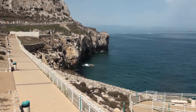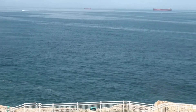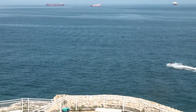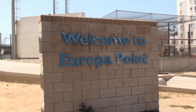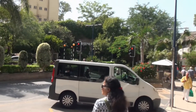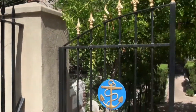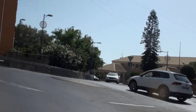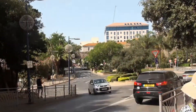Gibraltar is very, very small and also very well-maintained and very clean. The buildings are really modern — it is totally a modern state.